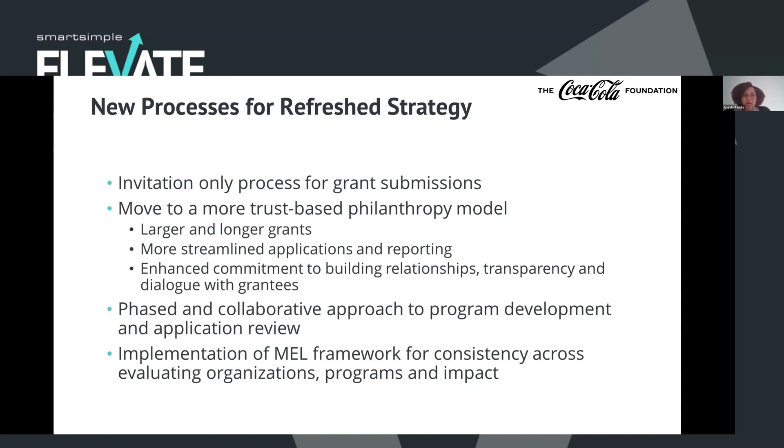We also implemented a MEL framework, which stands for monitoring, evaluation, and learning. That helped our team be a little bit more consistent as they're evaluating the organizations, the programs themselves, and the impact. With a lot of different people reviewing, there's some subjectivity, but having this framework that goes across all of our new priority areas allowed for a lot more consistency — and that helps with transparency and making sure we're looking at organizations and projects all from the same lens.